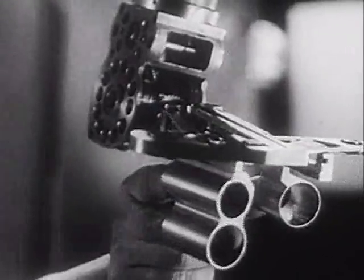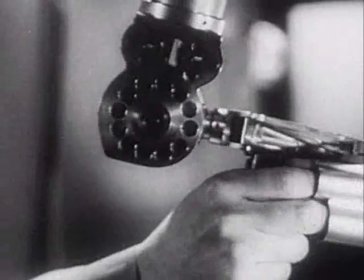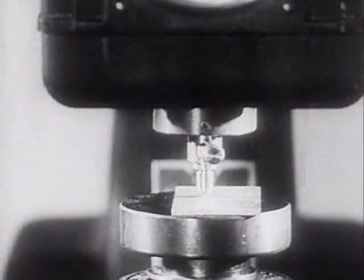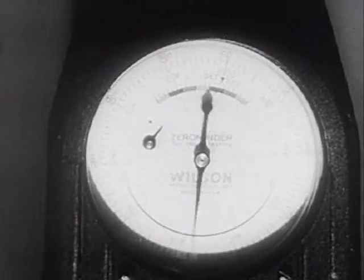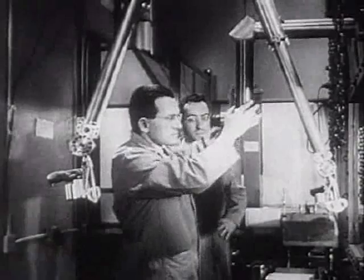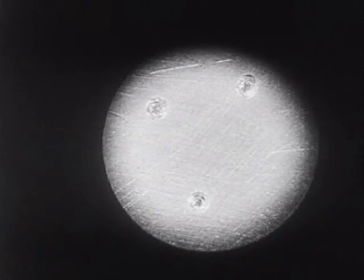The manipulator grasps the hot material and, directed by the scientist, places it under a hardness tester. A dial records the intensity of pressure. A microscope attachment enables study for industrial purposes of the effects of radioactivity on the hardness of metals.